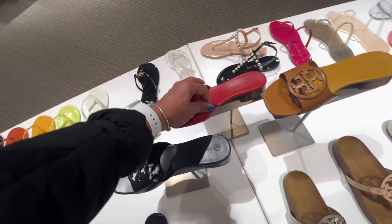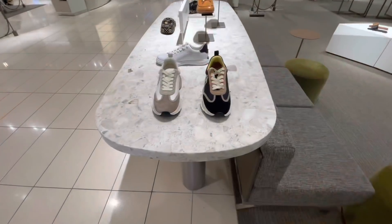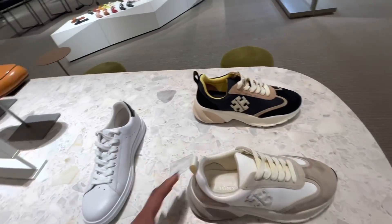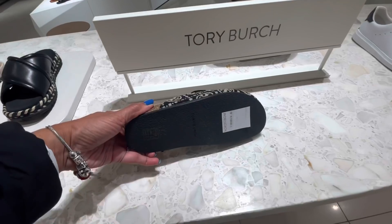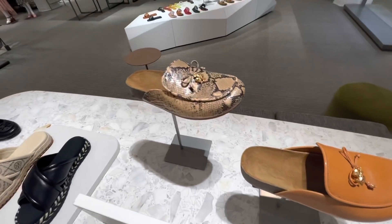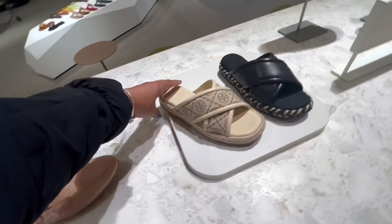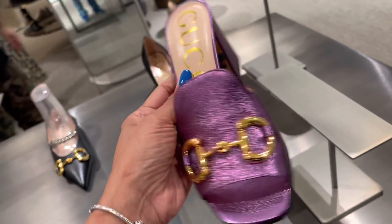$2.89 — very nice. Tory Burch sneakers — $2.78. Oh look at this, this is nice. Looks real comfy — $3.28. I like this one too, the snake print — $2.98. $2.98.